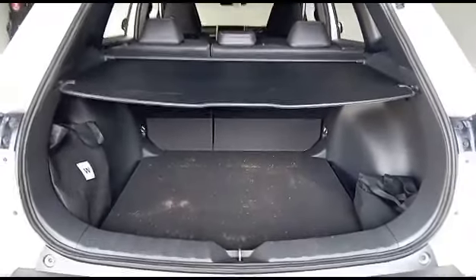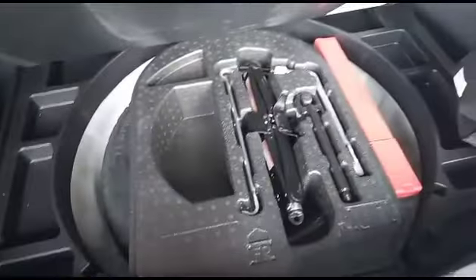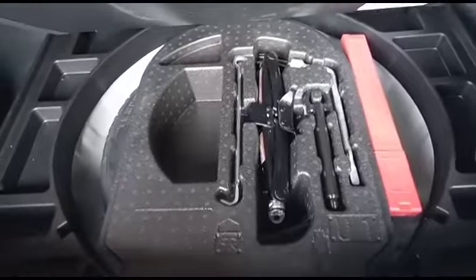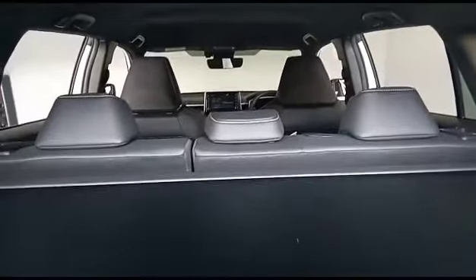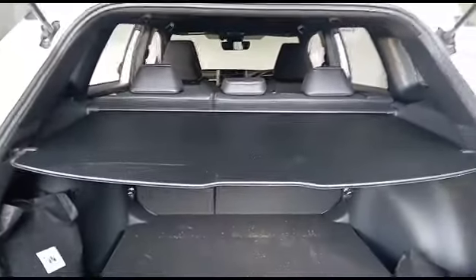Here's the boot compartment — it's very spacious. I'm going to check the tools and spare wheel. Tools and spare wheel are there, all tools are present. The interior, as you can see from the back as well, it's a five-seater but very spacious.